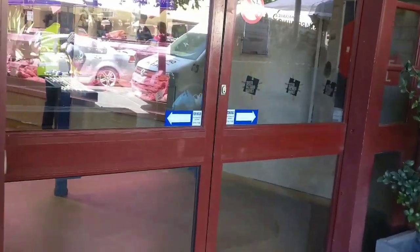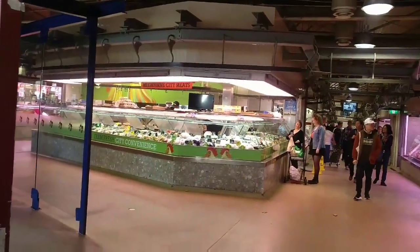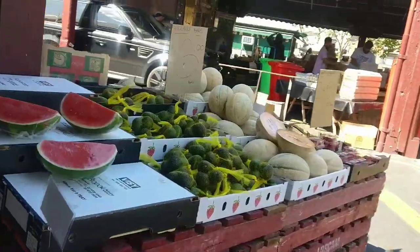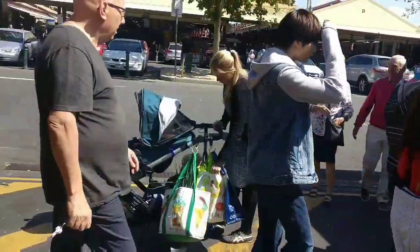Here is a meat hall. This side is not full of vegetables and fruits. Here is the American Hot Donuts as usual.